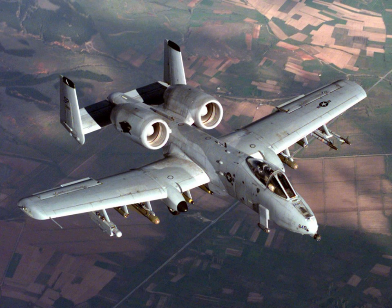An attack aircraft, strike aircraft, or attack bomber is a tactical military aircraft that has a primary role of carrying out airstrikes with greater precision than bombers, and is prepared to encounter strong low-level air defenses while pressing the attack. This class of aircraft is designed mostly for close air support and naval air-to-surface missions, overlapping the tactical bomber mission.